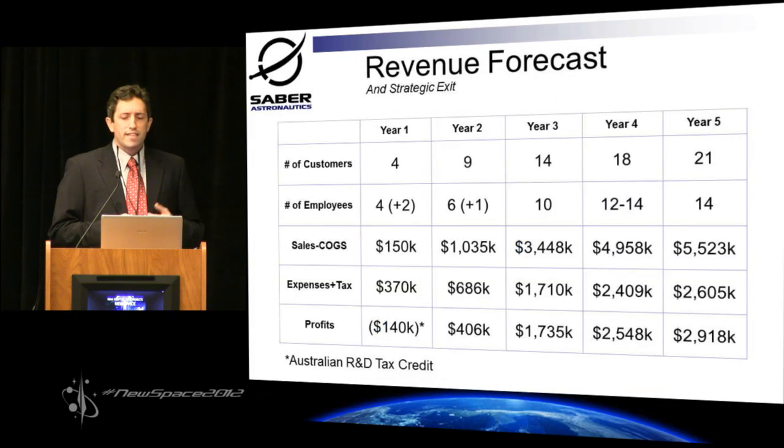How this translates to revenue: we're looking at being cash flow positive with the first microsat sale at the end of year two. Years three, four, and five scale up as we start getting the larger satellites online at about $1.2 million per satellite. That gives us possible strategic exits of an acquisition, or if we want to, we can sit around for another couple of years and look at an IPO.